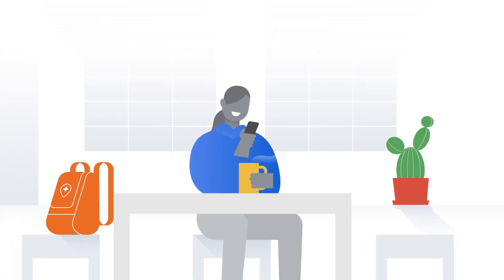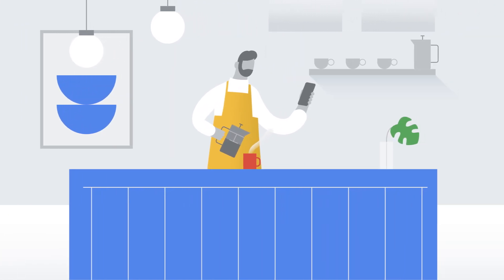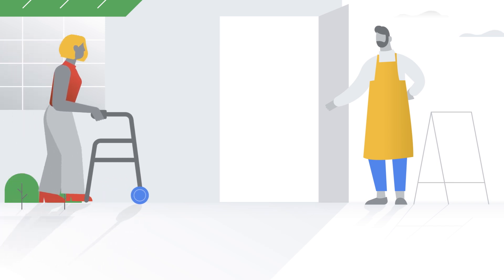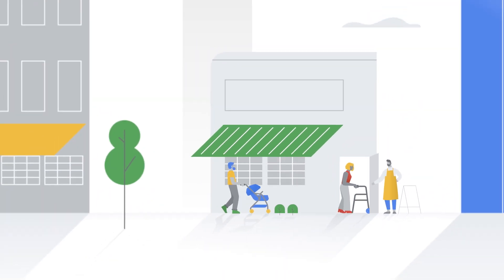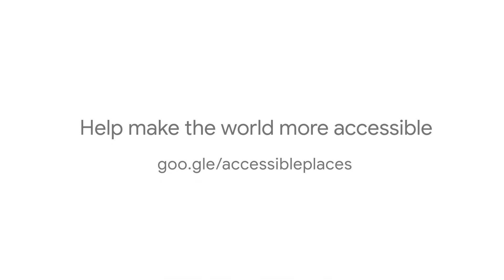Thank you to everyone who adds accessibility information on Google Maps. Your contributions help millions of people who use wheelchairs and many others who also benefit from this knowledge. Help make the world more accessible. Visit goo.gle slash accessible places.